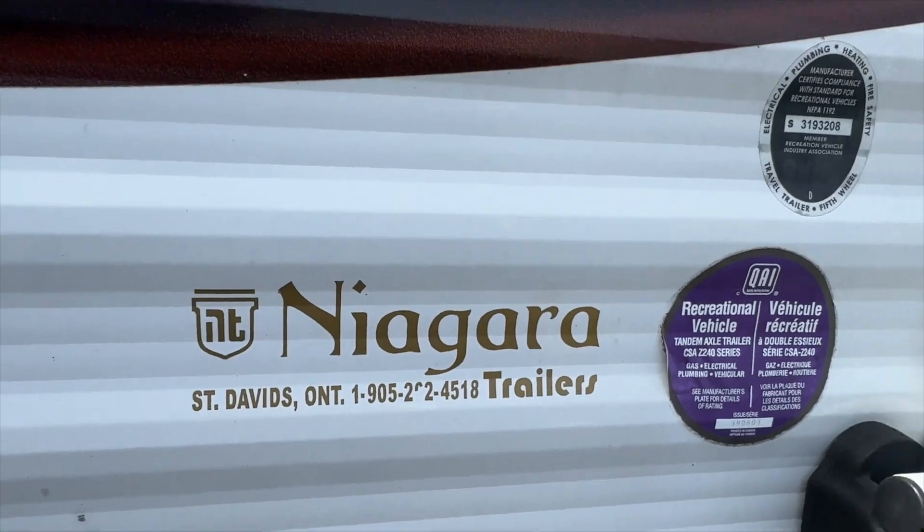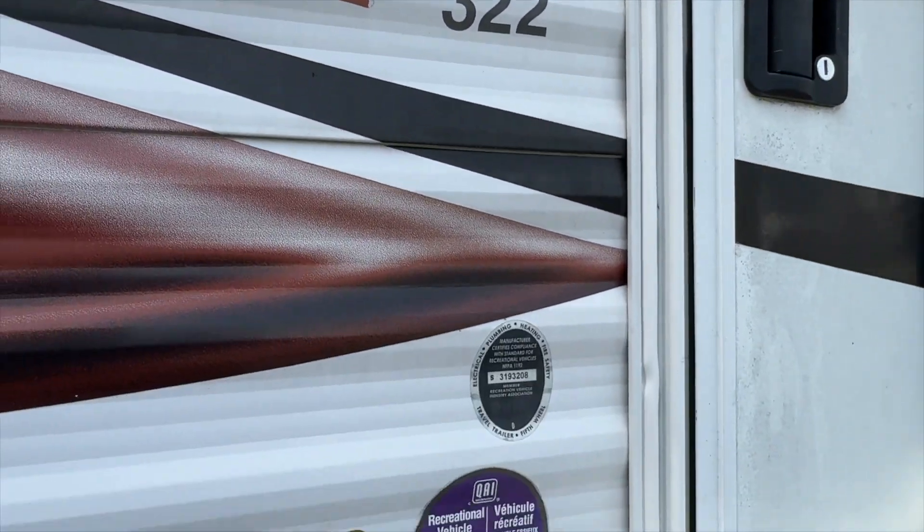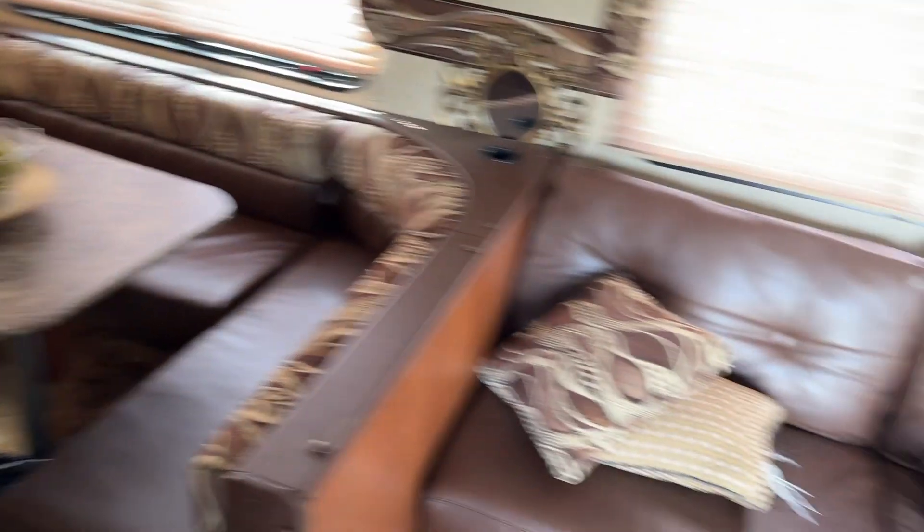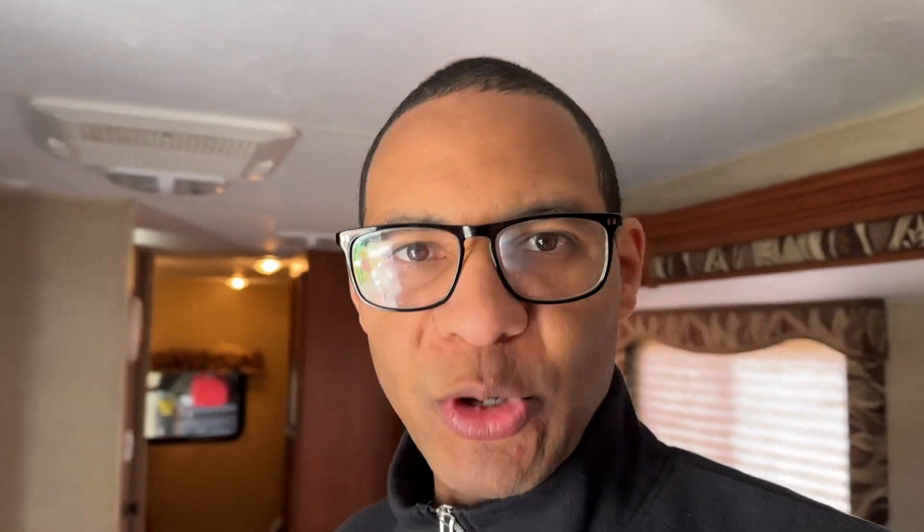We bought this from Niagara Trailers — it's a 32-foot Sportsman. We bought it in 2013; it's a 2014 model. So it's old, about 10 years old, but it's held up well. We've only used it maybe six times the entire time we've owned it, most of those in the very first year. So we are going to start using it — why not?